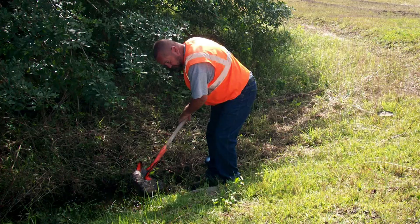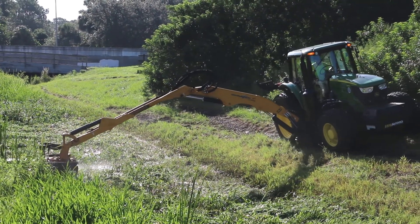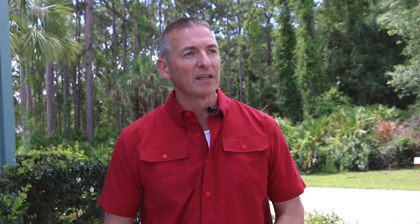Then we have our drainage section. It maintains all of our roadside swales, our retention ditches, and all of our pipe installs, our catch basin installs — anything that has to do with getting the water from the properties or the roadways into the secondary drainage, which is our retention ditches and into our canals.